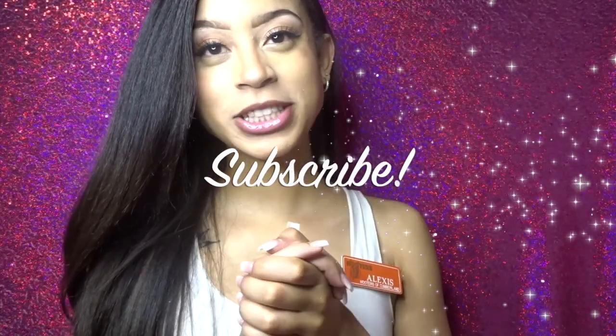Hey guys, welcome back to my channel. If you're not already subscribed, please subscribe and like this video, give it a thumbs up and share it. This is going to be how to get hired at Hooters.